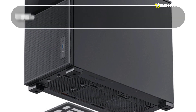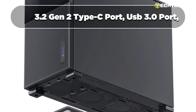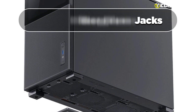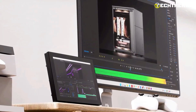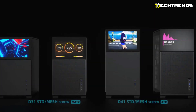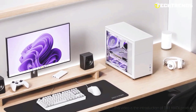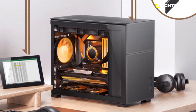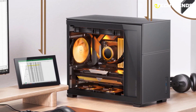The front I/O panel includes a USB 3.2 Gen 2 Type-C port, USB 3.0 port, and audio and microphone jacks for easy connectivity. Its easy disassembly and tool-free side panels simplify desktop placement, building, and upgrades. Priced at $144.99, the Jonsbo E31 Mesh SC offers good value for its unique features and performance.